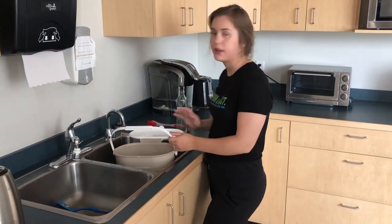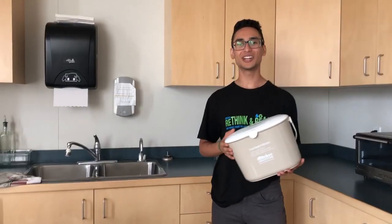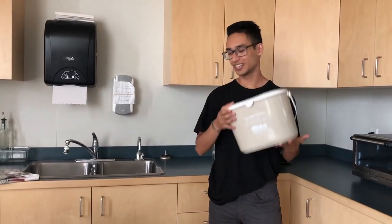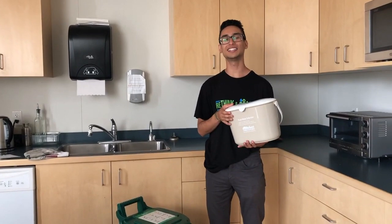Be sure to rinse or wash out your bin regularly. Don't forget to empty your kitchen container frequently to help prevent any flies — it doesn't need to be full for you to empty it into your curbside container outside.